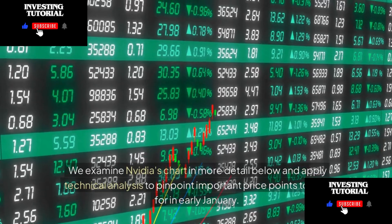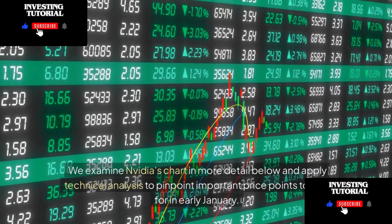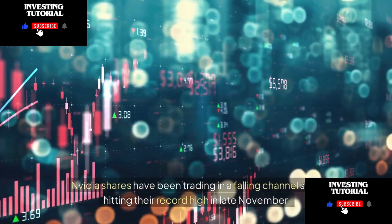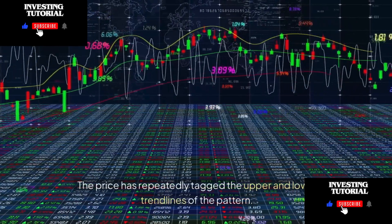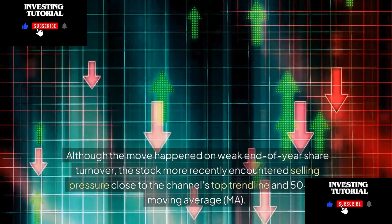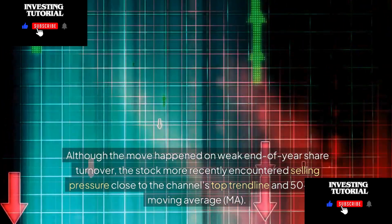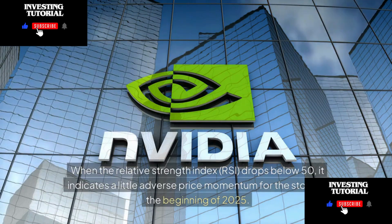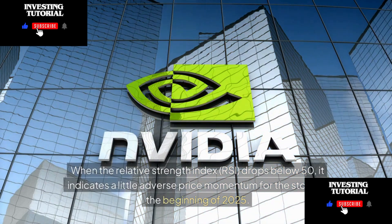Looking at NVIDIA's chart, NVIDIA shares have been trading in a falling channel since hitting their record high in late November. The price has repeatedly tagged the upper and lower trend lines. The stock more recently encountered selling pressure near the channel's top trend line and 50-day moving average. When the RSI drops below 50, it indicates adverse price momentum for the stock at the beginning of 2025.